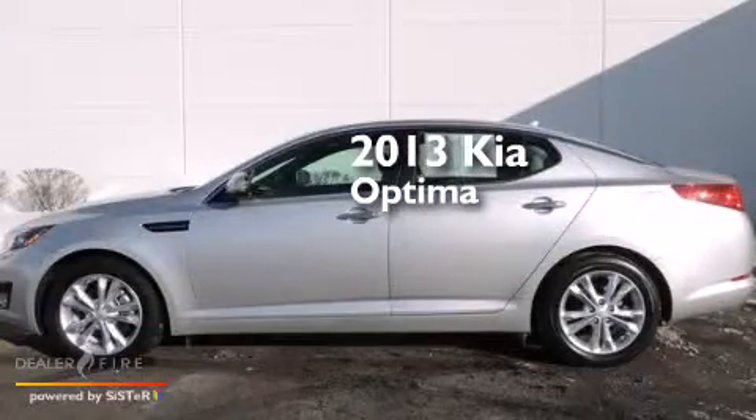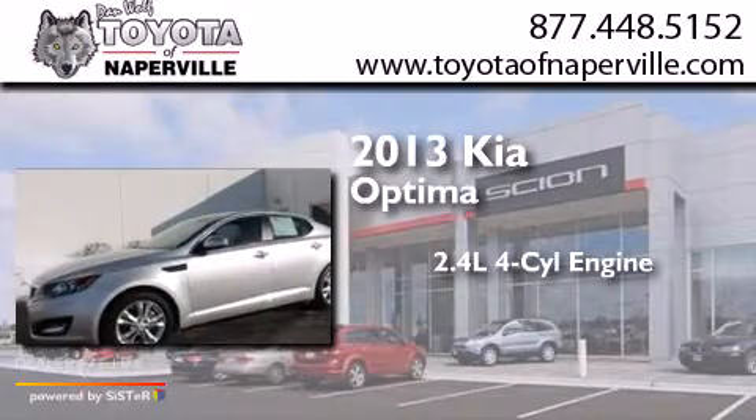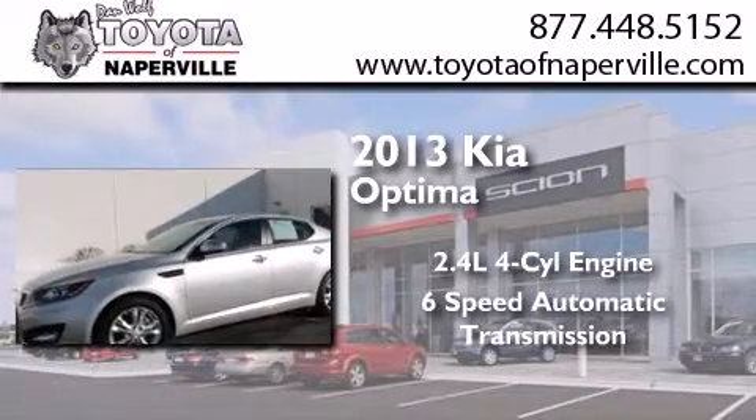This is a 2013 Kia Optima. It features a 2.4-liter, 4-cylinder engine and a 6-speed automatic transmission.